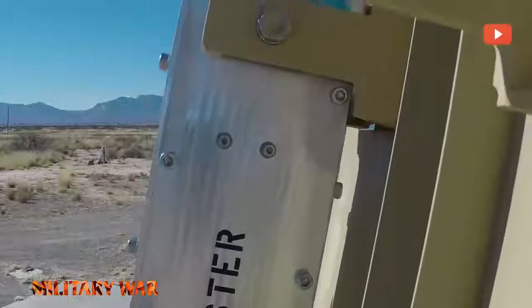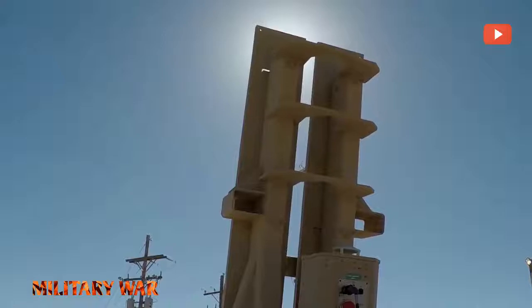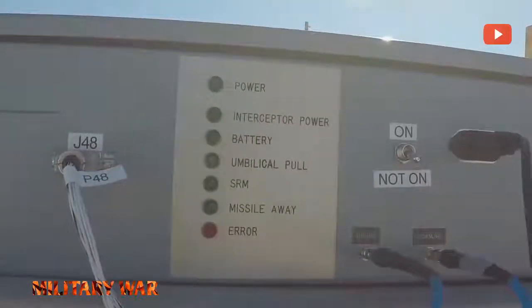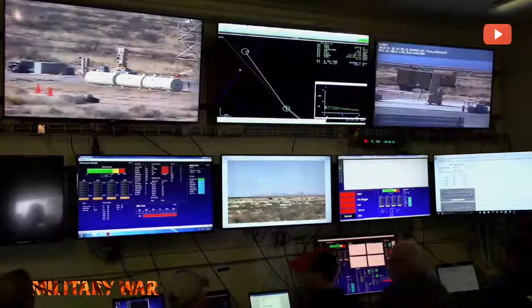The PAC-3 missile is kind of our big brother — it takes out the bigger missiles that are coming in. This missile is supposed to take out rocket artillery, mortars, and UAVs. So it's a smaller scale, little brother of PAC-3.